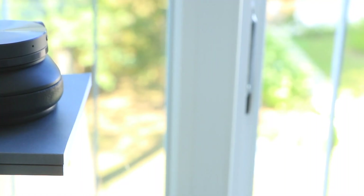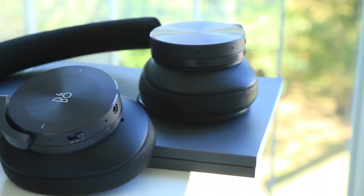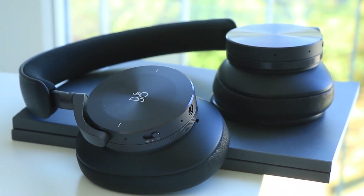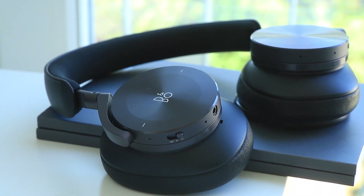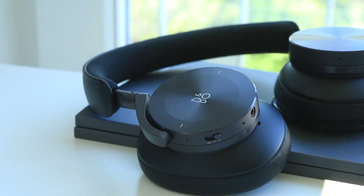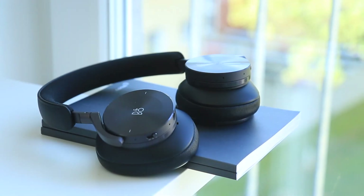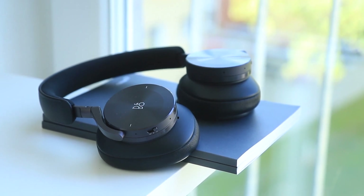The biggest spec bump of the H95 over the H9 is the foldable design, the added rotating dials for volume and noise cancellation, multi-point Bluetooth, and cushion-shaped earcups. It also claims to have improved noise cancellation with four microphones, which has been the new standard of 2020 following the Bose 700 and the Sony 1000XM4. Given that B&O usually made incremental upgrades, this seems a giant leap forward.